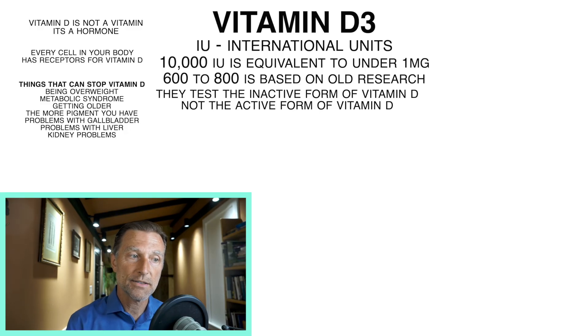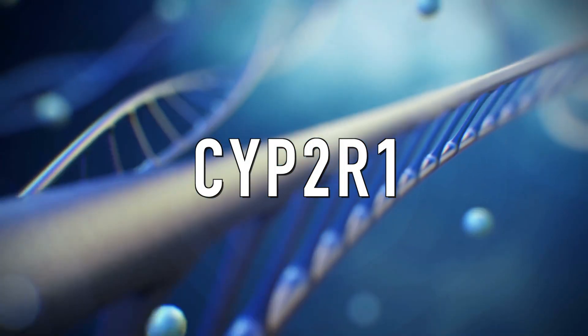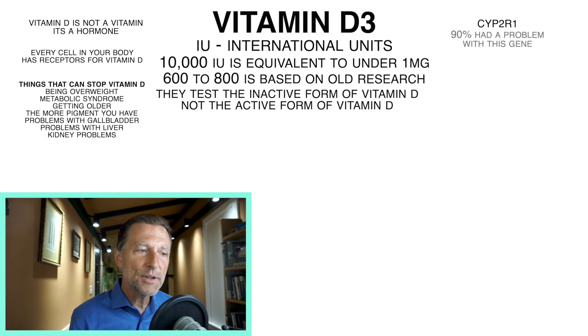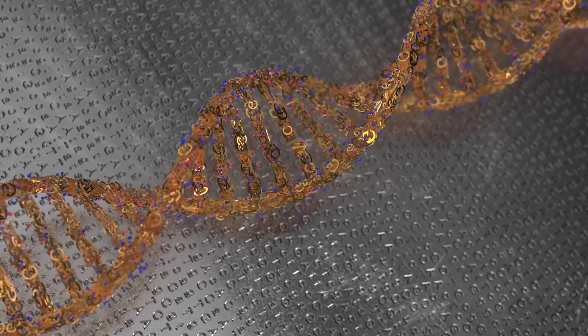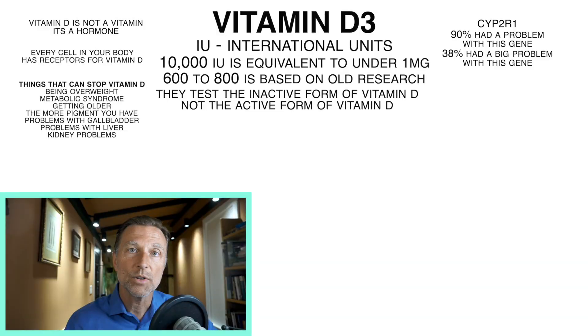It could be that the next 21 people I test don't have a problem, but with this small sample, 21 out of 21 had an issue. The first gene is called CYP2R1. Out of all 21 people, 90% had a problem with this gene, and 38% of that group had a major problem with that polymorphism or mutation. This gene is one of the two conversion steps from inactive to active vitamin D, and it occurs in the liver. So if you have a problem with this gene, you're going to have trouble converting the inactive form to the active form.